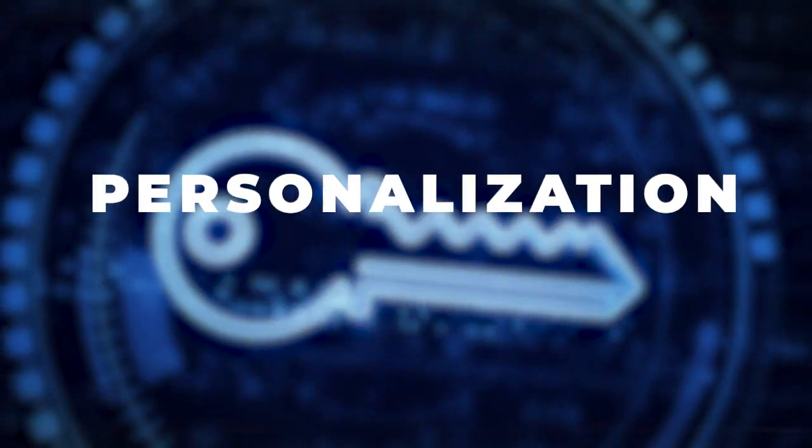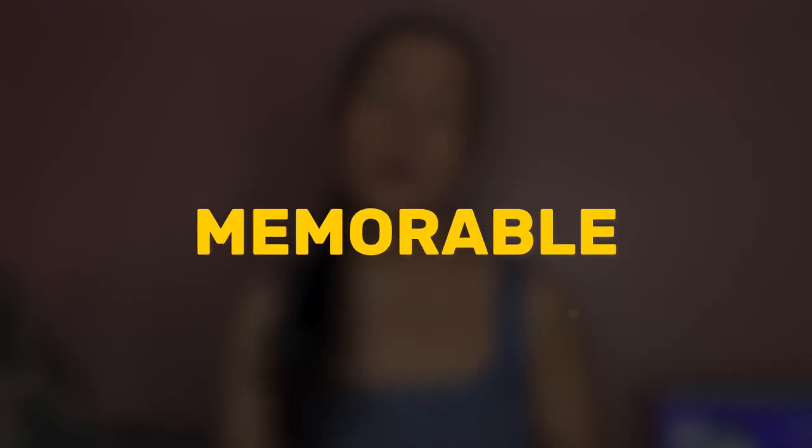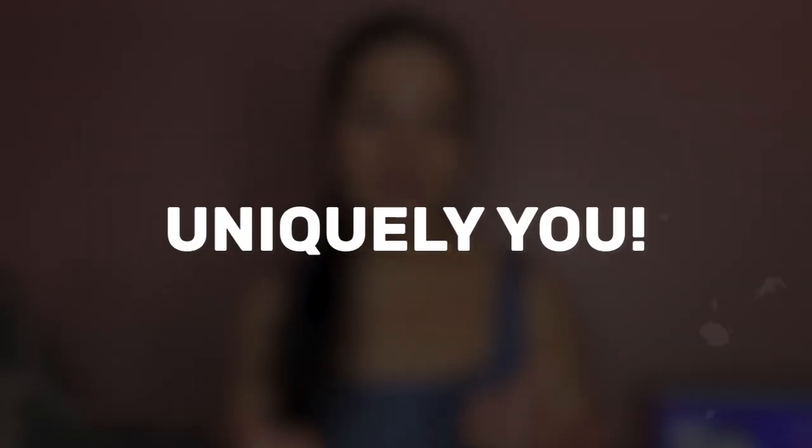The key here is personalization and creativity. Use adjectives that resonate with your personal style and don't shy away from being playful and bold. Remember, your username is your first step into the FeetFinder community. So let's make it memorable, engaging, and uniquely you.